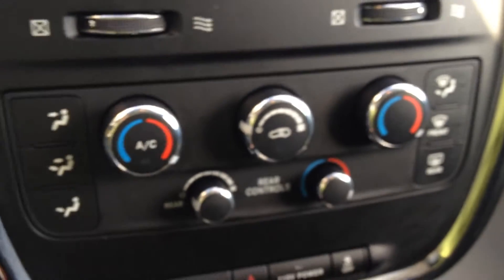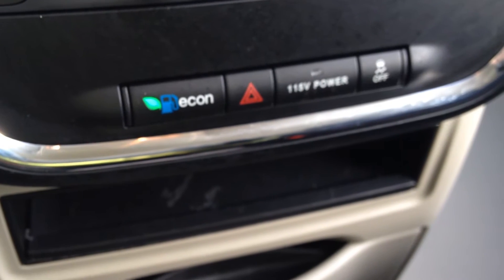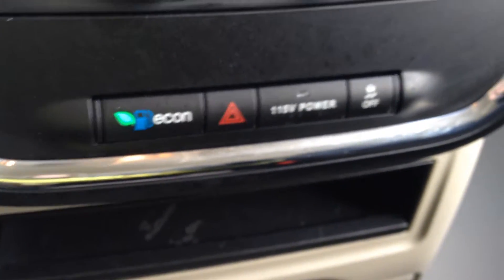There are climate control options for the front and rear, an Econ button, a 115-volt outlet, and traction control. There's also a pull-out cup rest with two outlets down there.